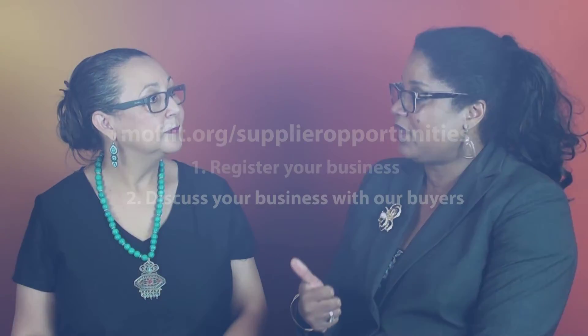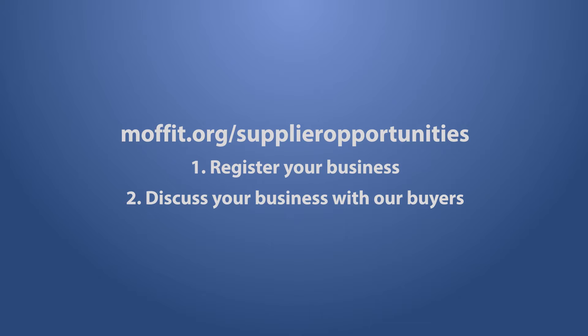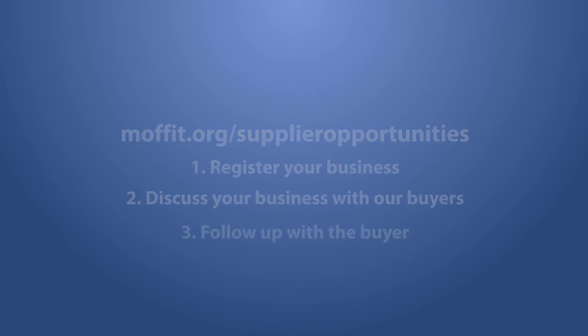The third step I would recommend: registration is one thing, talking to the buyers is the second, but third — on a quarterly basis you need to follow up with that buyer, continue to stay in front of them via email or possibly additional meetings, sending them information like a newsletter about your company, what's new, what's going on. Opportunities can come about because you're staying connected.